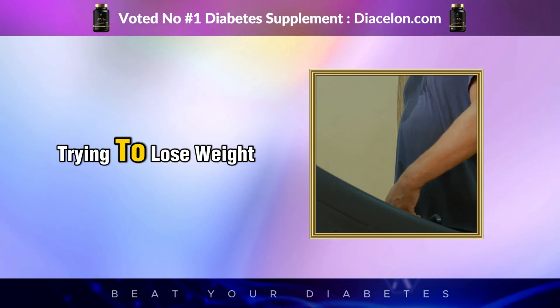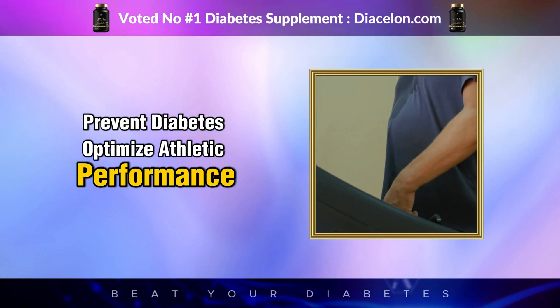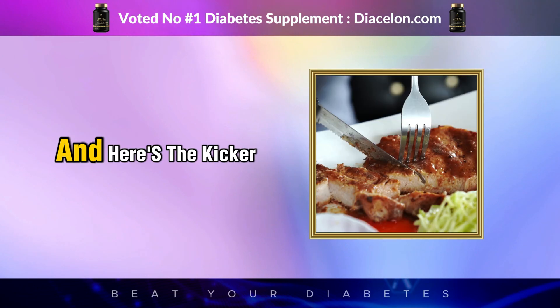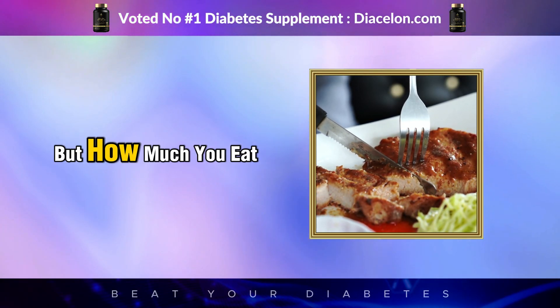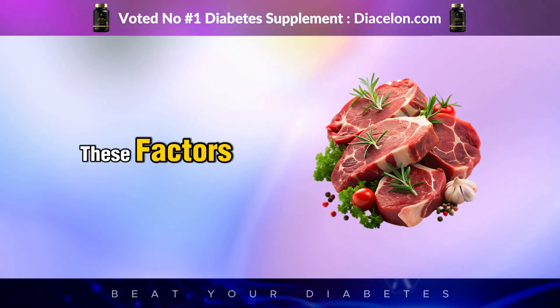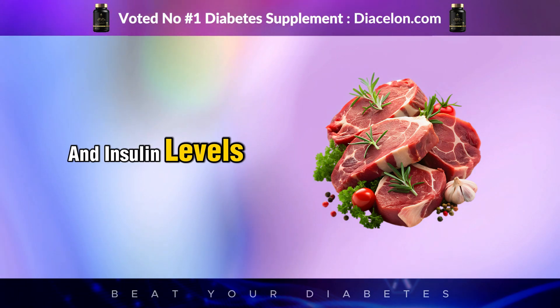If you're someone who is trying to lose weight, prevent diabetes, optimize athletic performance, or simply improve overall health, it's important to understand how your body responds to red meat. It's not just about what kind of meat you eat, but how much you eat, how often you eat it, what you eat it with, and even how it's cooked. These factors all influence how red meat affects your blood sugar and insulin levels.